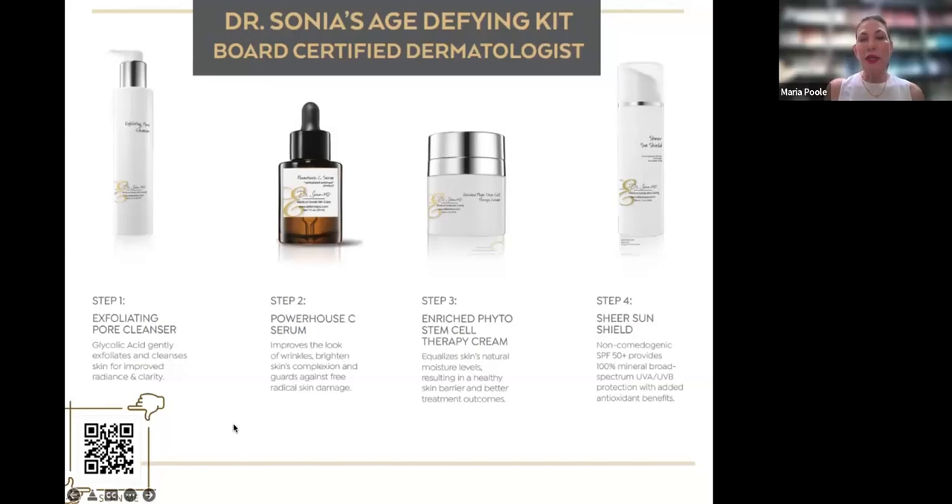The next step is the Powerhouse C Serum — a phenomenal antioxidant. Antioxidants shut down free radical damage, slowing the aging process and protecting your cells and collagen from further degradation. What's special about this product is it has a 20% combination of vitamin C to protect against free radical damage. Vitamin C is required as a co-factor for building collagen — you can't build collagen without it. This particular C also protects the microbiome and protects against blue light, which everyone on this webinar is currently experiencing.